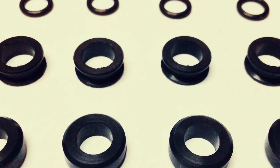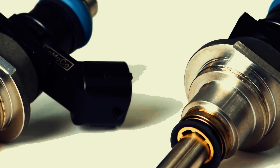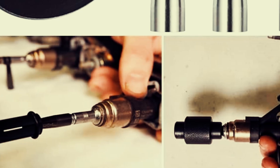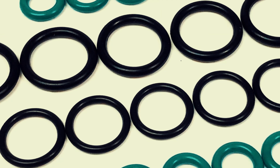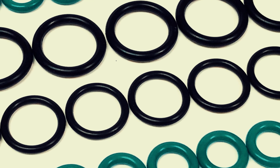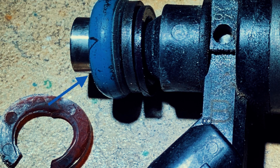Fuel injector seals are tiny but vital parts of your engine system. They are made of temperature-resistant rubber or silicone and sit between the fuel injector and the cylinder head, forming a tight seal that prevents fuel and air from leaking out. They also prevent air from getting into the fuel system, which could affect the air-fuel ratio and cause engine problems. Over time, fuel injector seals can wear down, crack, or harden, making it harder for them to seal properly.